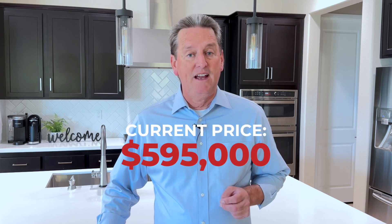This home has been on the market for about three months and they've done several price reductions. But right now, this is the lowest priced home in the community of Trilogy at just $595,000. In my opinion, this home really is a good value for the community of Trilogy, and with the recent price reduction down below $600,000, I wouldn't be surprised if someone grabs this one fairly quickly.